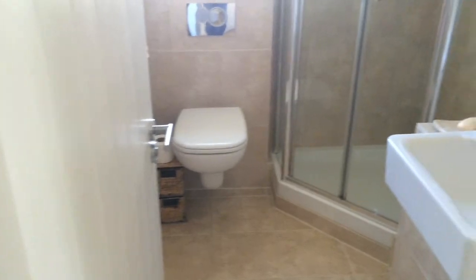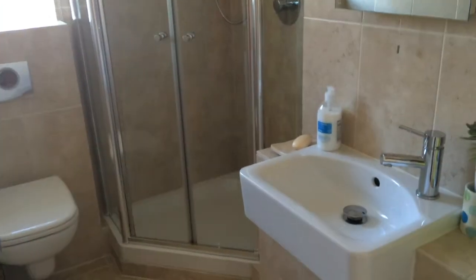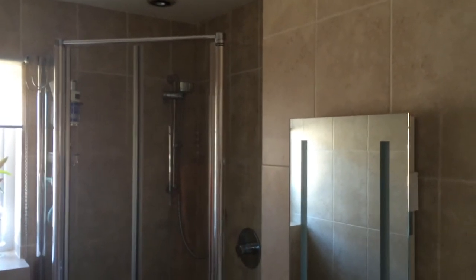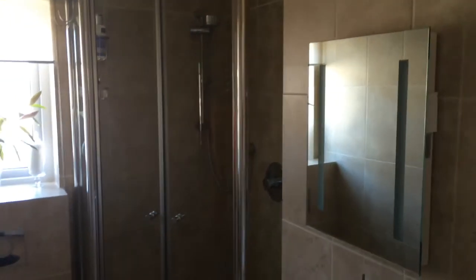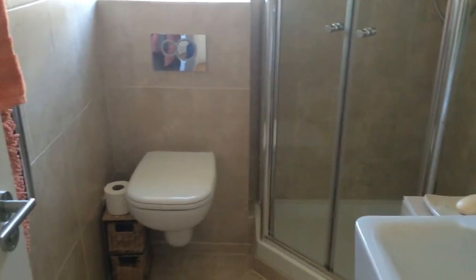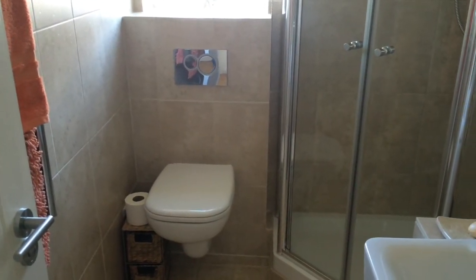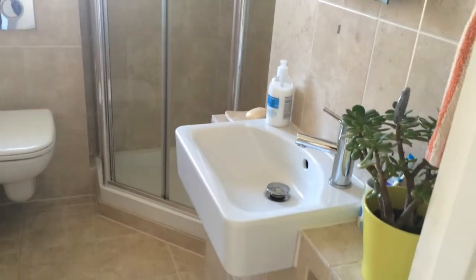Moving back out into the corridor, we have a very attractive shower room. I'll try and avoid the mirrors — I know you don't like seeing me in these videos. Big walk-in shower, a hidden cistern unit in the wall, fully tiled and mirrored, with a nice small hand basin.